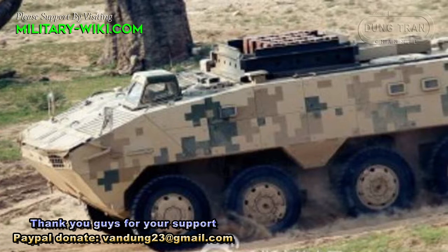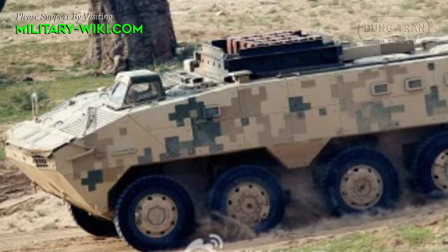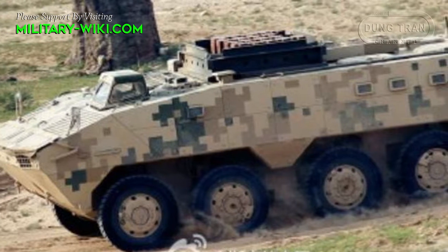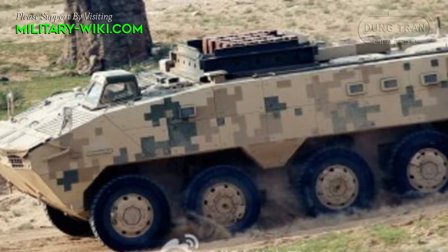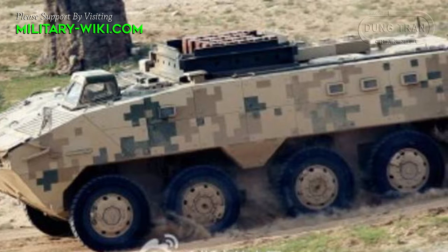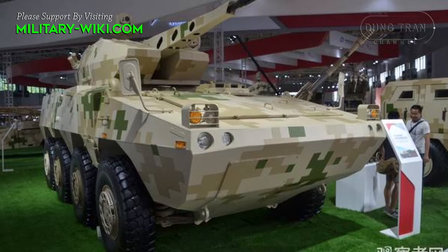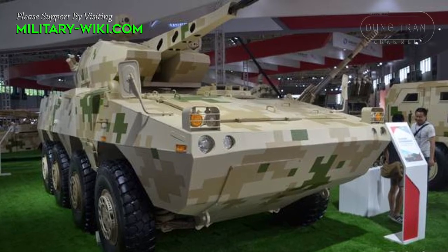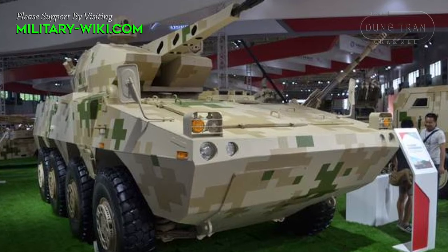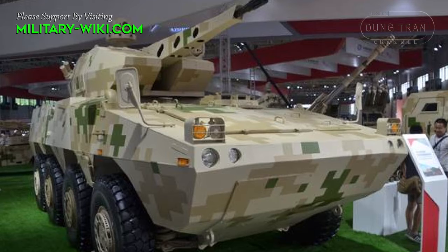The VP10, first seen in 2014 and first officially revealed in 2015, is China's most recent wheeled APC entry into the export market. As of now, the VP10 has not received any official orders. In addition to being put into service in the Chinese army, the new armored vehicle is due to be supplied to African and Latin American countries.